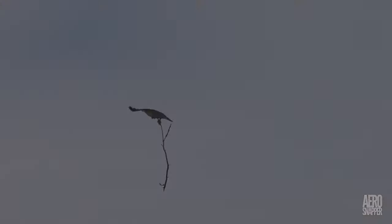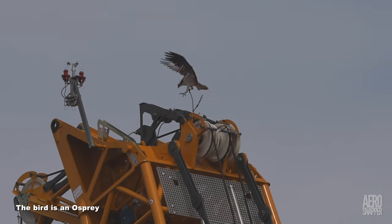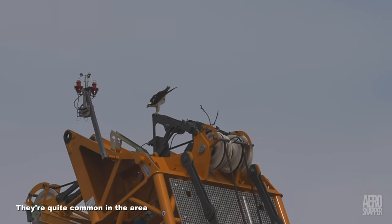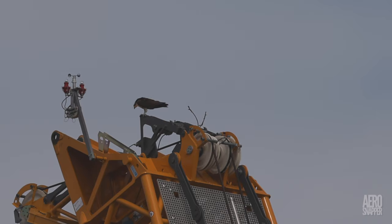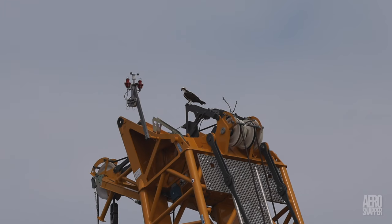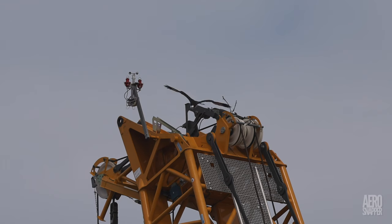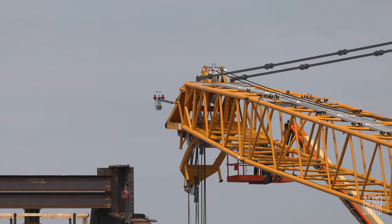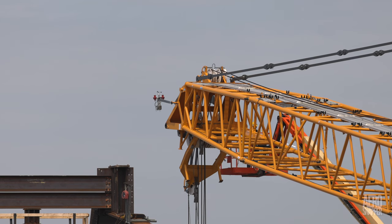There was one event this week that I think surprised all of us — it takes a lot to disrupt a project of this scale. When a bird decides to nest on your crane, that can be an issue. When horn blasts failed, the only alternative was to lower the jib and have somebody in a lift remove the debris.